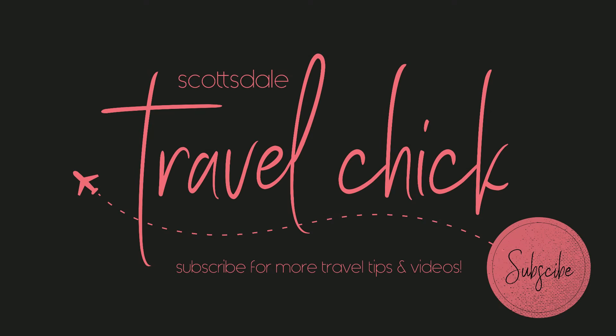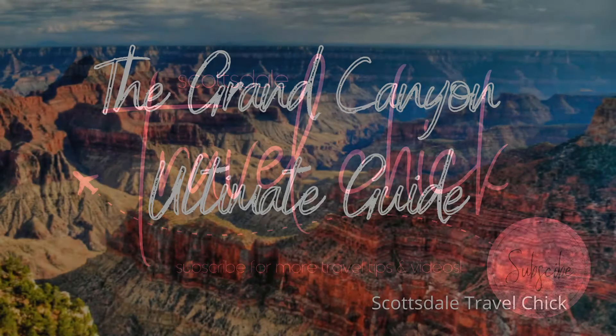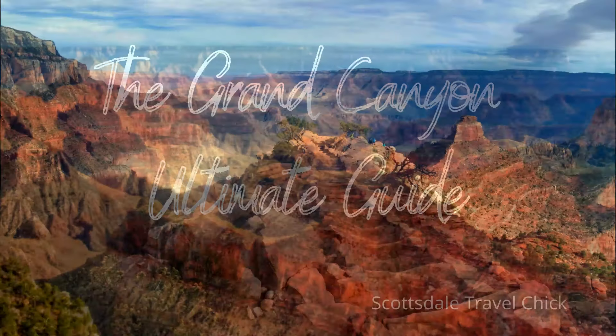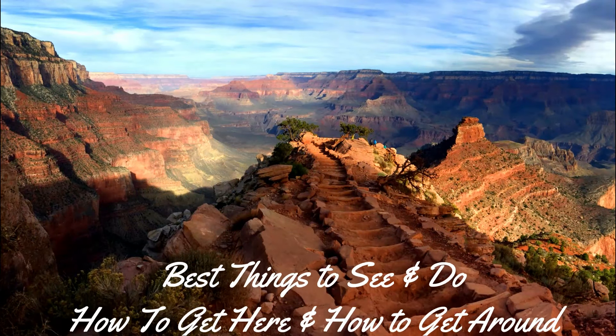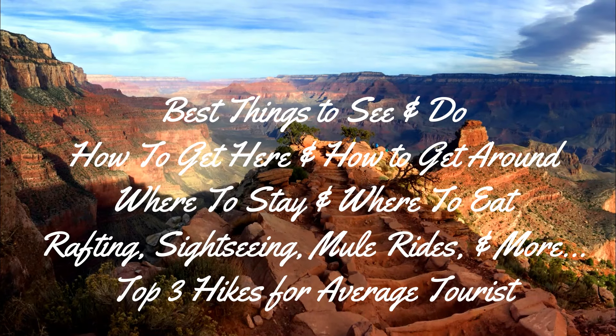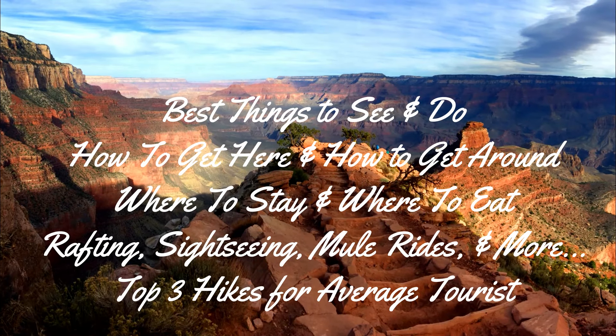Hey there folks, Scottsdale Travel Chick Sidekick here to present our visitor guide on the Grand Canyon National Park in Northern Arizona. In this video we'll show you everything you need to know about visiting the park, like what to see and do, how to do it, where to stay, where to eat, and more. So sit back, enjoy and take it all in. Here we go.